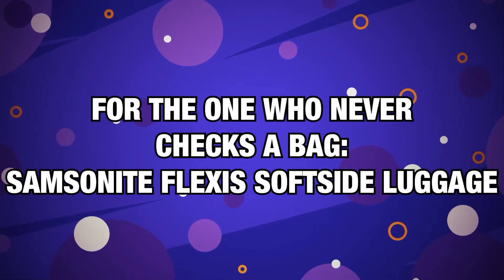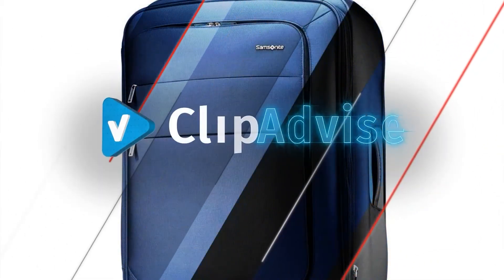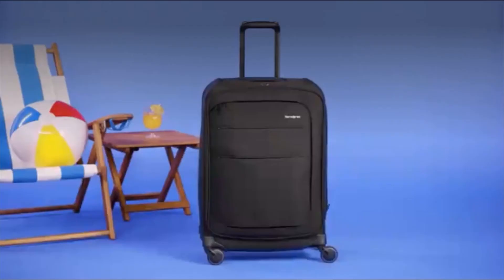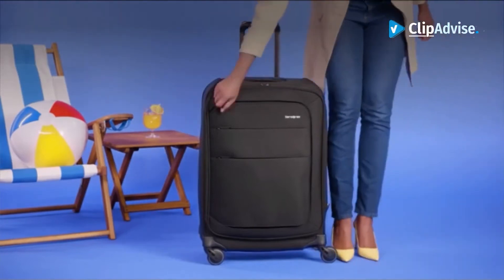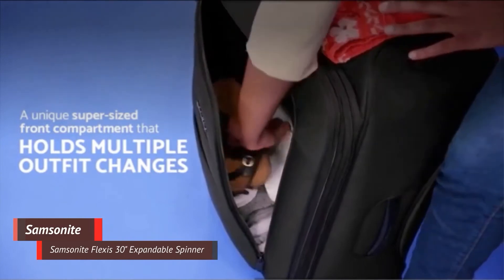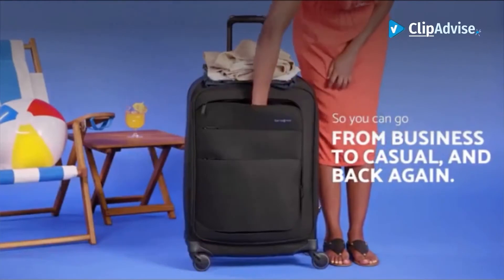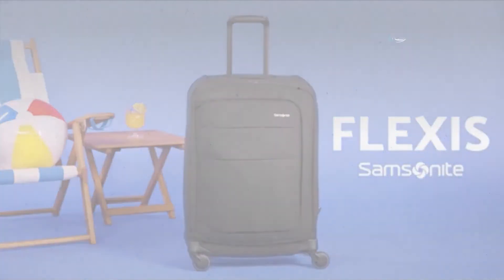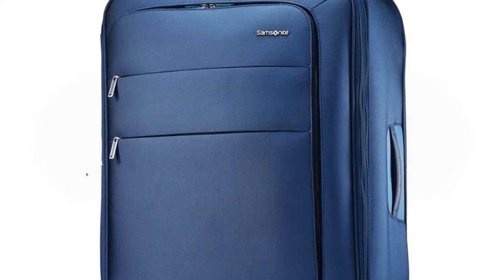Number 8, for the one who never checks a bag — Samsonite Flexus Soft Side Luggage. It's time we all admit that checking bags is kind of the worst. Between the financial burden of exorbitant checked bag fees, the possibility of losing your bag in transit, and the frustrating amount of time it takes to wait for your luggage to clunk down the carousel after a long flight, checking bags is at best annoying and at worst a nightmare. Luckily, this Samsonite bag is a TSA-approved carry-on that will fit everything you need for a week-long trip, and it's the best carry-on luggage you can buy.